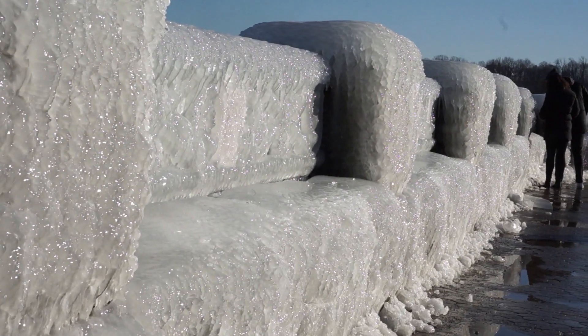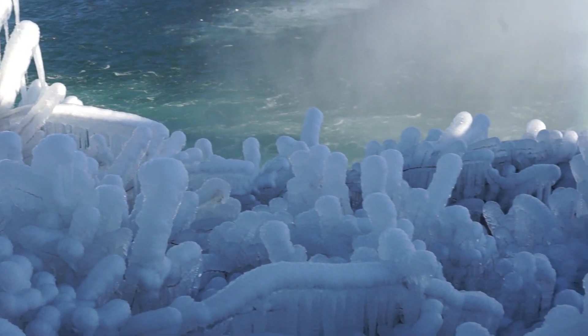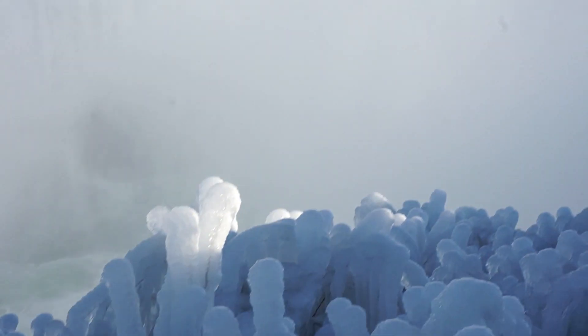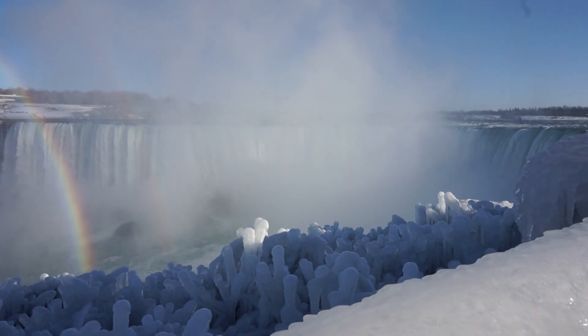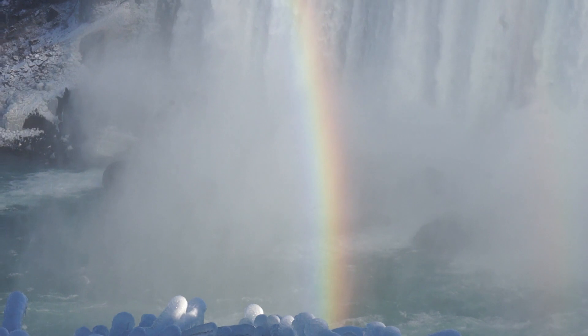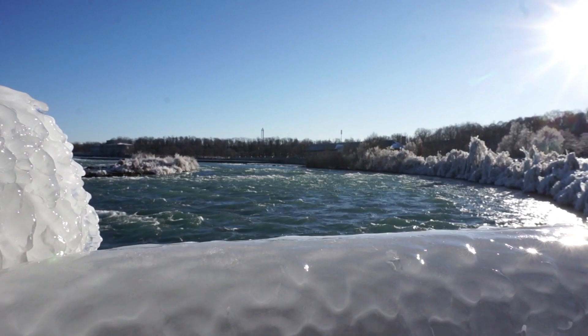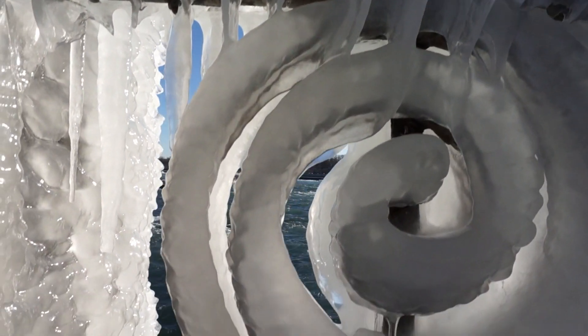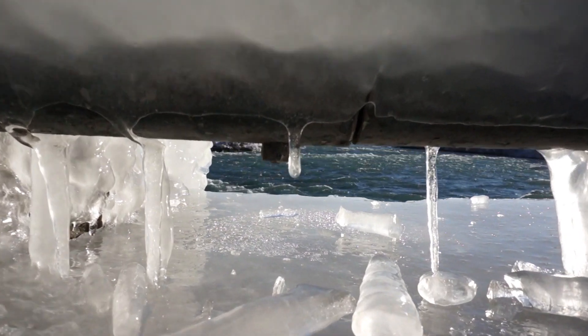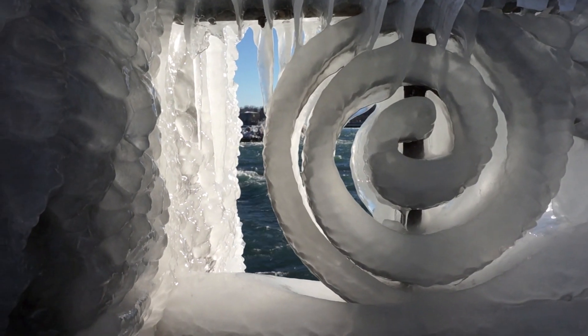Everything is covered in ice — the railings, all that wrought iron railing, the bushes, the trees along the edge of the falls. It's a really beautiful thing to see. Wintertime in Niagara Falls — a time that most people never consider visiting. If you're into some cold weather and you don't mind it, great place to visit. If you're from the south, from a warm climate, bundle up and see something totally unique. Do some cross-country skiing, ice skating, do whatever you like — winter sports, that's the theme.